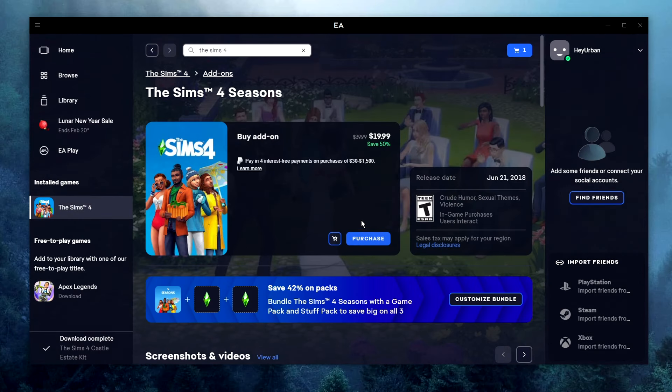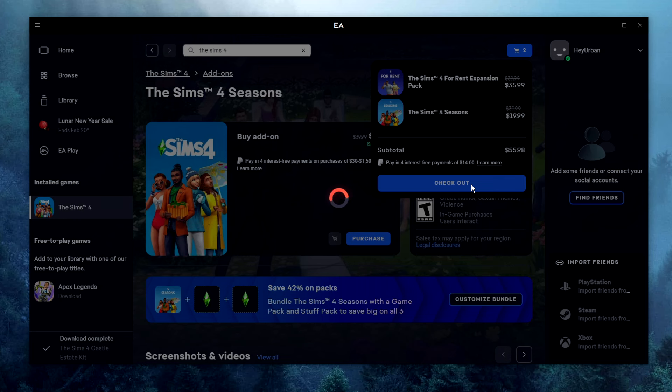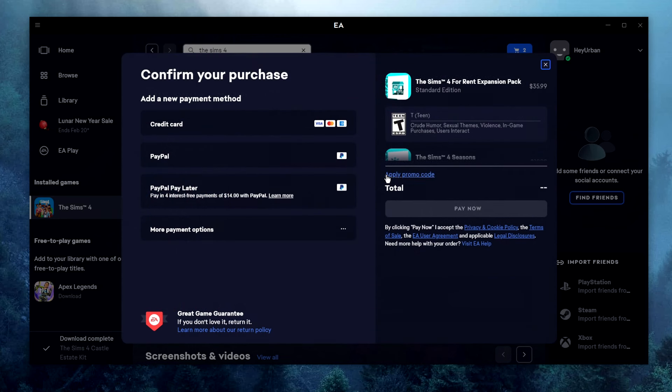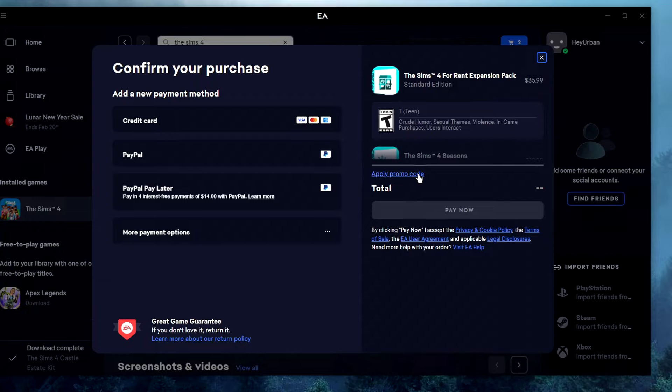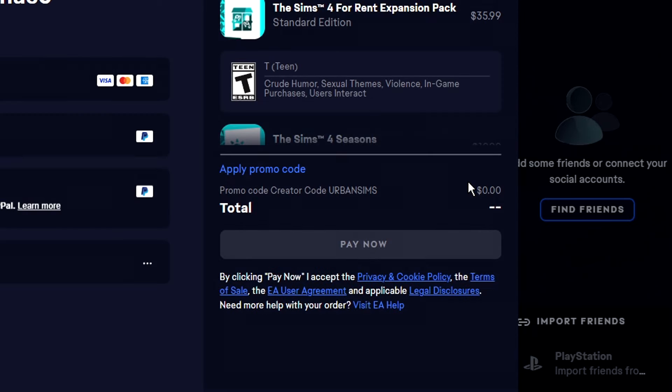Did you know there's a Lunar New Year's sale currently happening at the EA Store until February 20th, where you can save up to 80% on select Sims 4 titles? Don't forget to apply the code URBANSIMS upon checkout. Although it isn't a discount code, I do earn a small commission which directly supports the channel. So thank you.